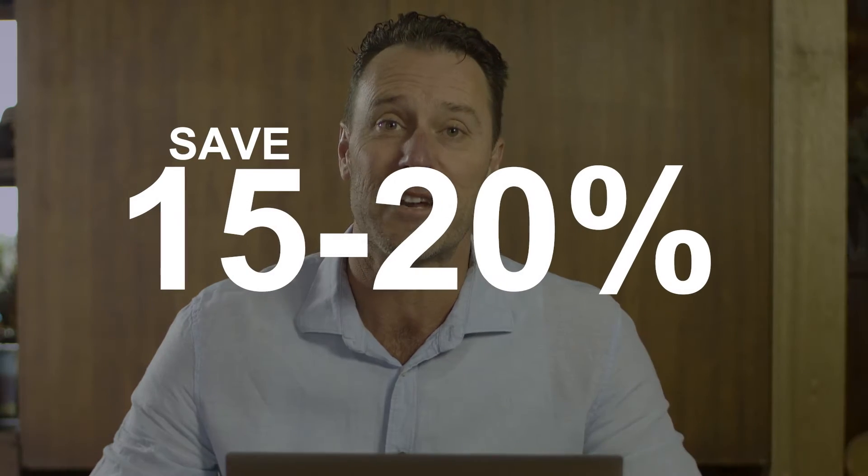Saving 15 to 20% shouldn't be this hard. Actually, it isn't. I can show you how to save 15 to 20% off your energy bills in just 30 minutes. And here's how.